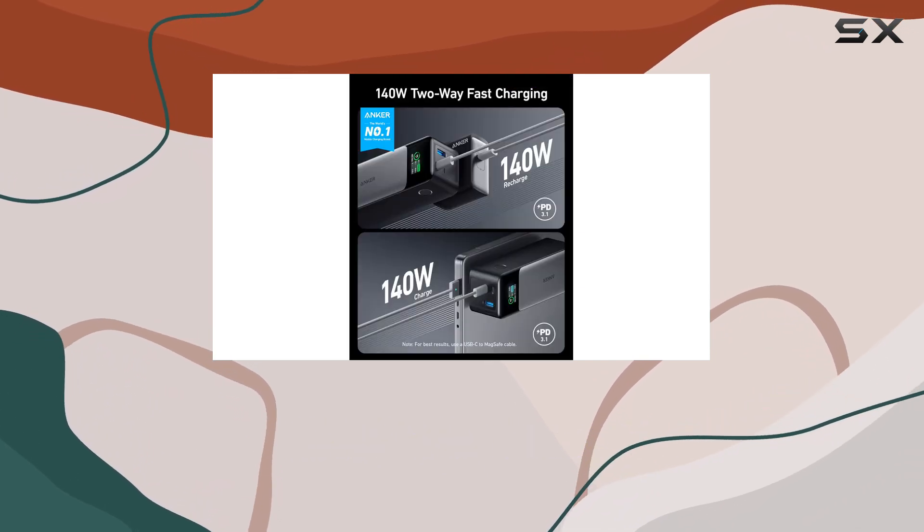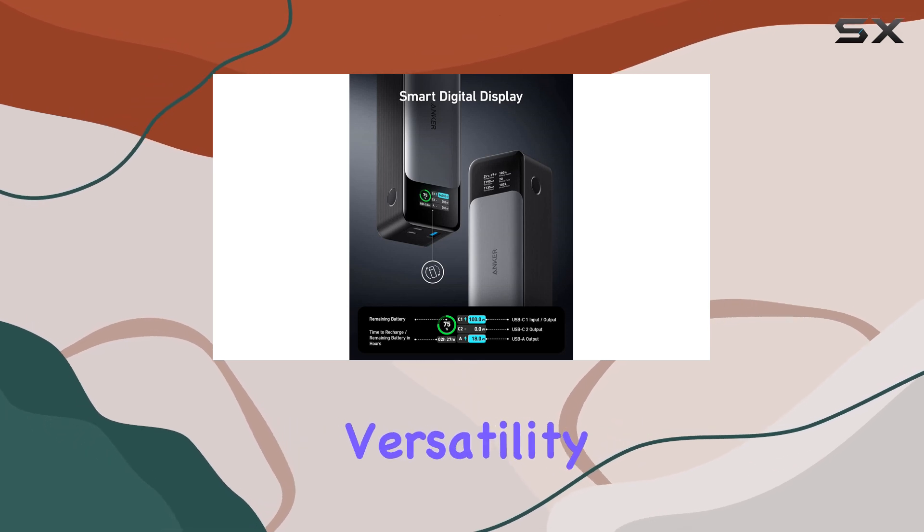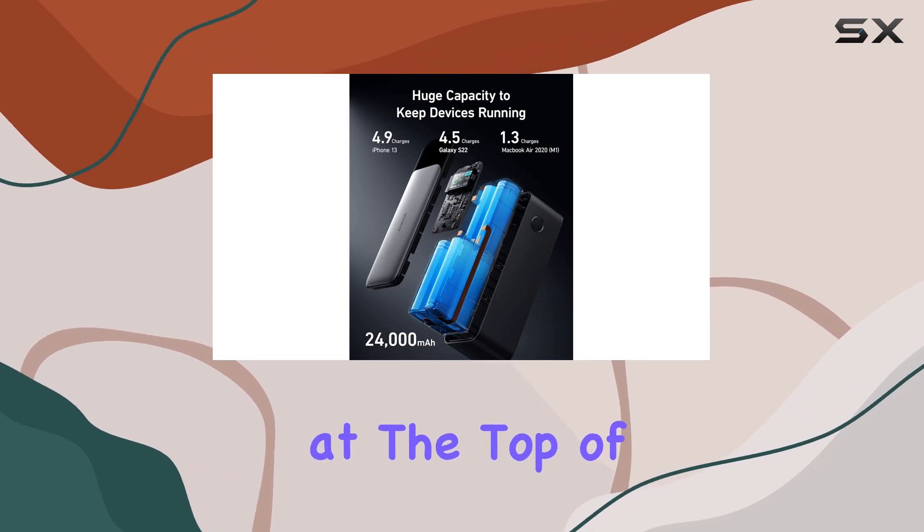Overall, if you're looking for the best high-capacity power bank that combines speed, versatility, and a sleek design, the Anker 737 should be at the top of your list.